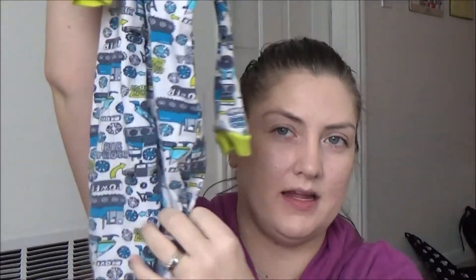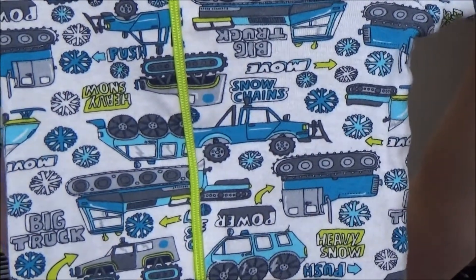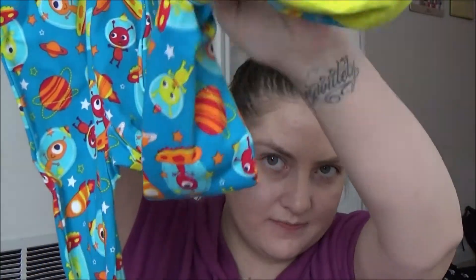These are also the same footless style I love — they're truck-themed, super cute on him. And then this is the only one he hasn't worn yet — they're spaceship, rocket ship, and aliens. Again they have feet, but super cute patterns. So that's four pajamas for him.